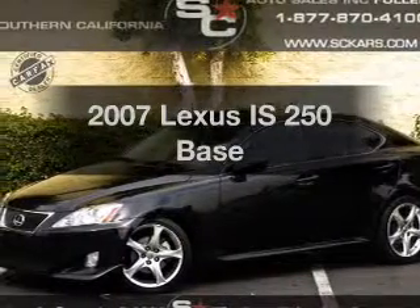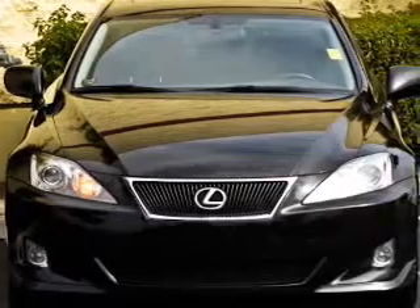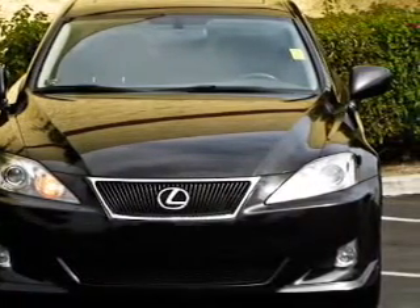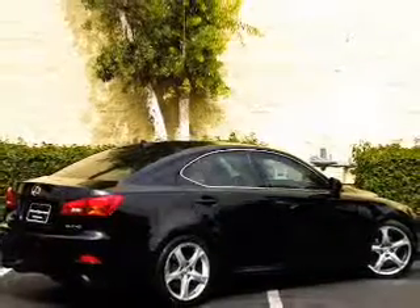Imagine yourself in this 2007 Lexus IS-250. If you're looking for a first-rate auto, this one could be yours today. With a reliable six-cylinder engine connected to a smooth-shifting automatic transmission, premium wheels give a more luxurious look.